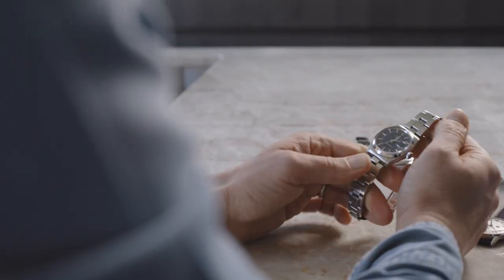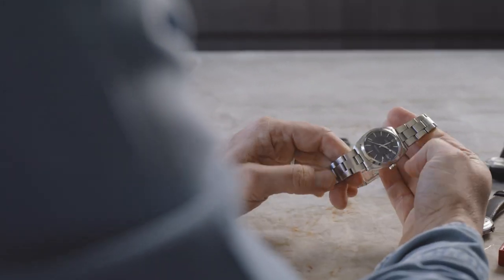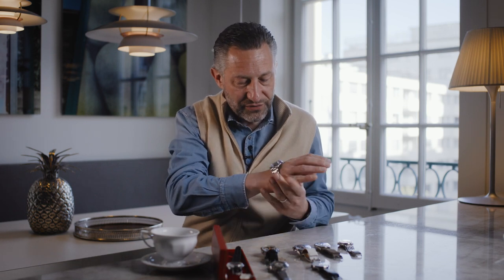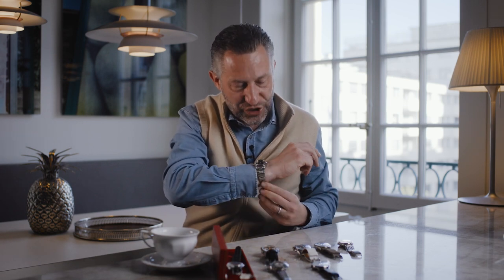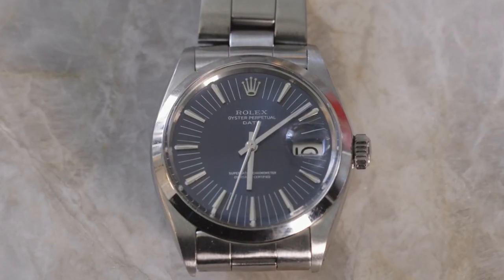First and foremost, I never felt — because it is a few millimeters smaller than the Day-Date — that I missed out on anything. It is more comfortable, believe me; it sits nicer on the wrist. And what I couldn't resist about it is that super cool radial 70s dial.